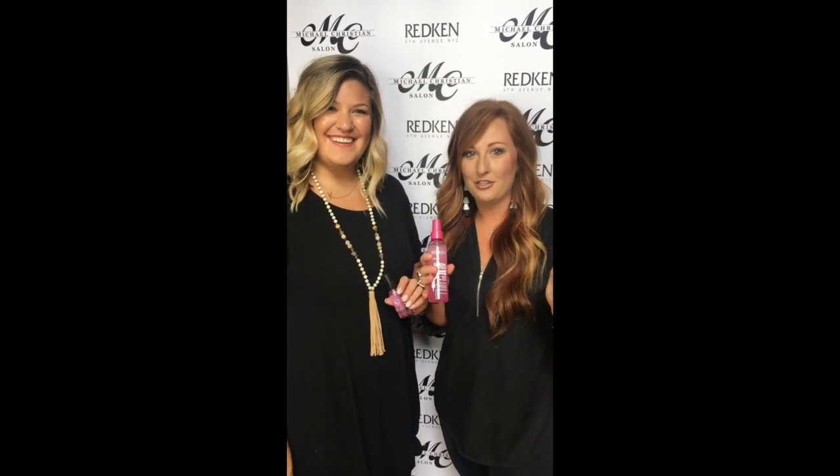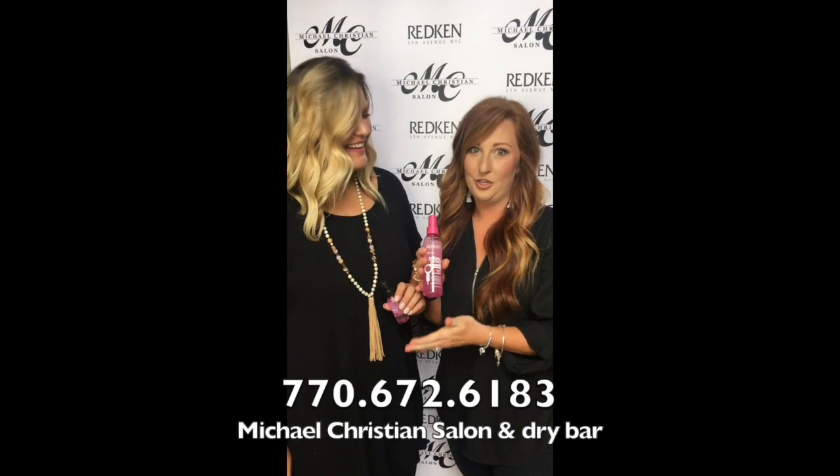Don't forget, summer is here and we have travel size available. Stop by today at Michael Christian Salon and Dry Bar to get your Redken Pillow Proof Primer. Like this video on Facebook and mention it next time you're in our salon to get 10% off all Pillow Proof products.